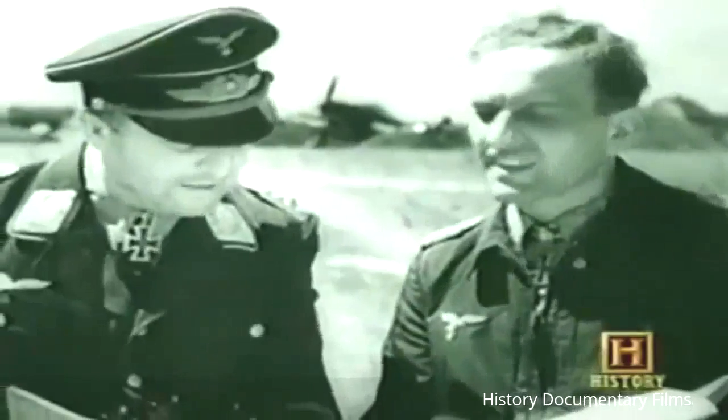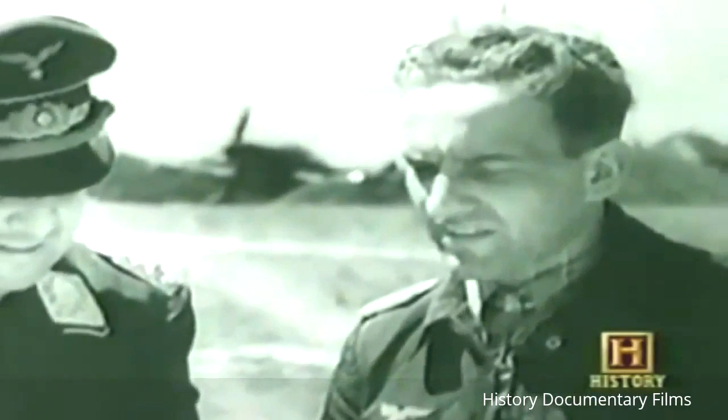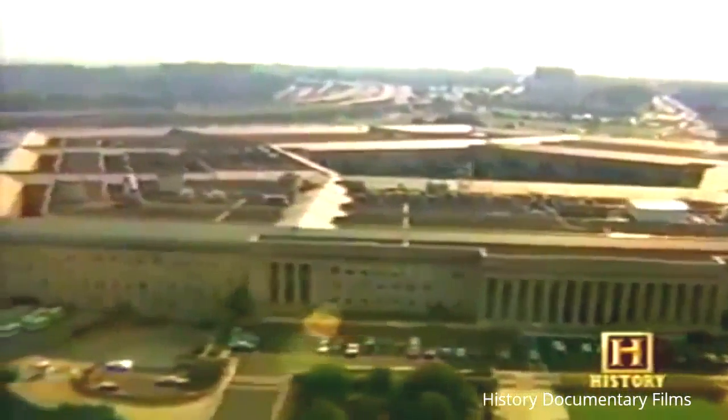We designed the airplane based on the close support done by the A-1. We used the experience of the Germans on the Russian front with Stukas, and we actually interviewed Colonel Rudel, who was still alive at the time. We used his experience very heavily in the design of the airplane. We tried to shape an airplane that was directly useful in specifically supporting Army troops in the field. For the first time in aviation history, the Air Force eventually initiated a competition for an aircraft specifically designed for close air support.